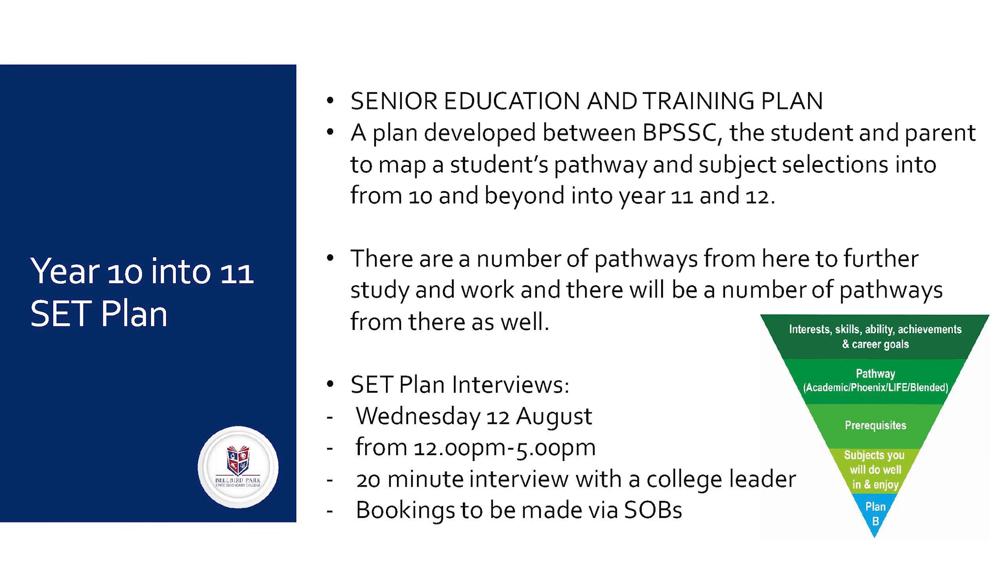What is a SET plan? A SET plan stands for a Senior Education and Training plan. This plan is developed between the college, your student and the parent to map their pathway from Year 10 into Year 11 and 12. There are a number of pathways from here to further study and work. During this process it's important to remember that each and every student is different and that they have their dreams and aspirations. Our aim is to provide the support balanced with the reality — make the end point match the student, not the student match the end point.